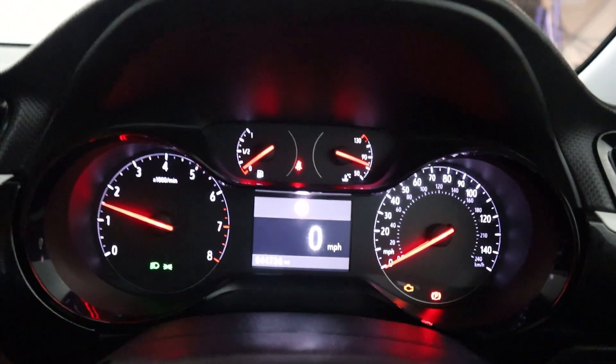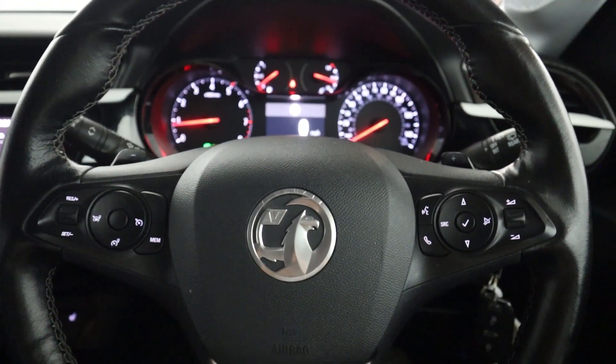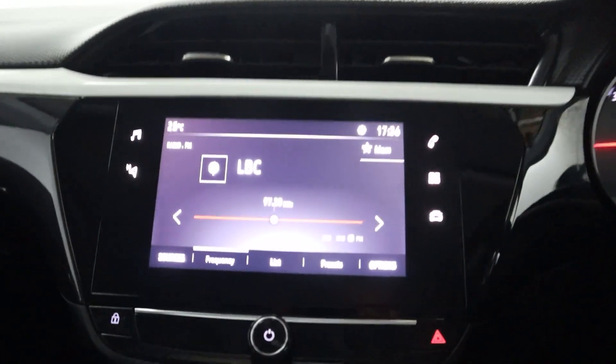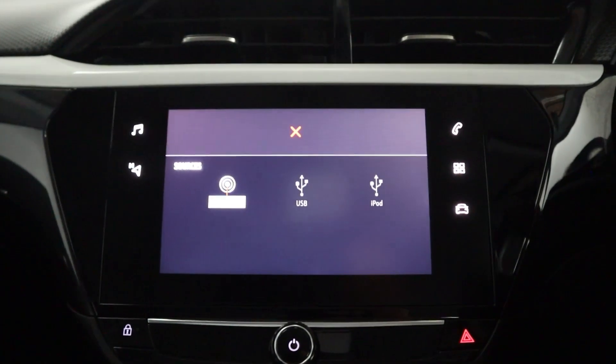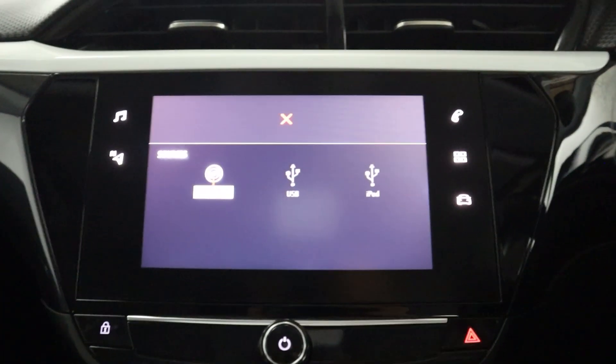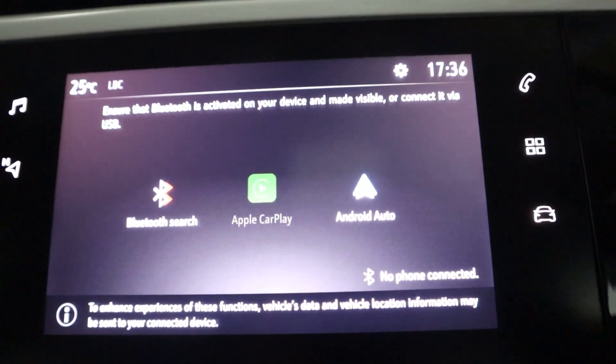There's a clear instrument cluster with steering wheel controls on either side, as well as paddle shifters which are nice and fun to use. In the centre you've got a touchscreen featuring radio, different media sources like USB, Bluetooth connection for your phone, and Apple CarPlay and Android Auto via USB.